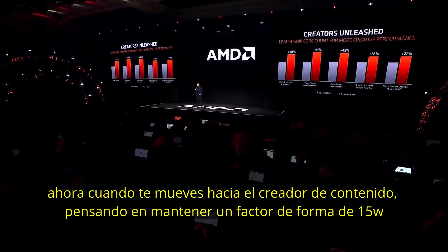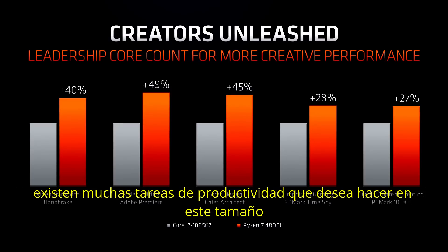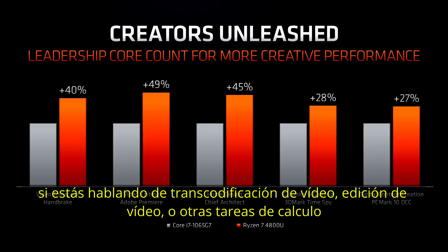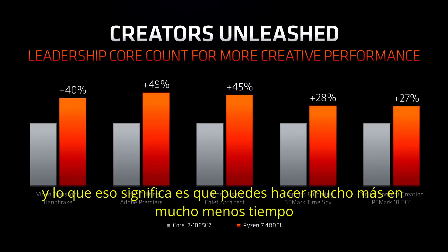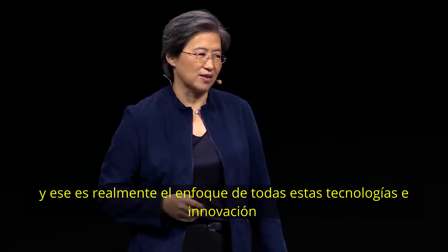Moving to the creator space — still in this 15-watt form factor — there are lots of productivity tasks you want to do. Computing power really comes to life. Whether you're talking about video transcoding, video editing, or other large compute tasks, we're showing greater than 25%, and in some cases close to 50%, more performance. That means you can get a lot more done in a lot less time — that's really the focus of all this technology innovation.